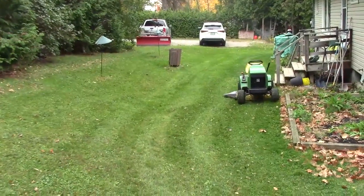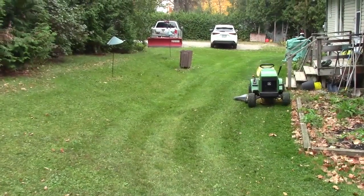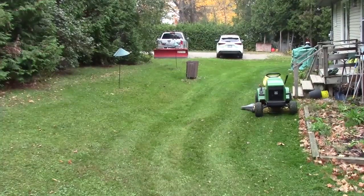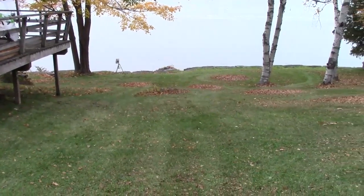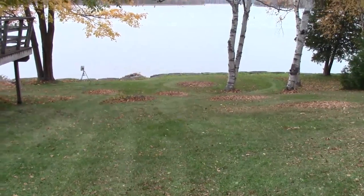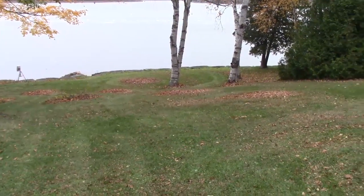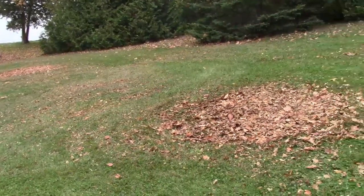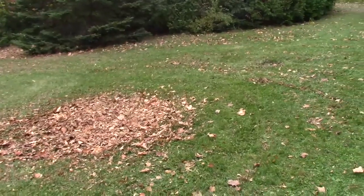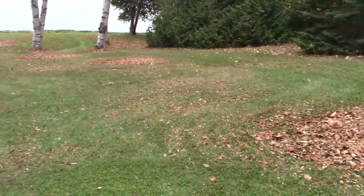October 29th — got the John Deere out and did some more cutting and mulching up of the leaves blown off the backyard and down the hill. Put them into some more piles, staying ahead of it. It's supposed to rain tomorrow, so I got them in piles. At least I can pick them up when they're wet, but you can't really mulch them when they're wet.